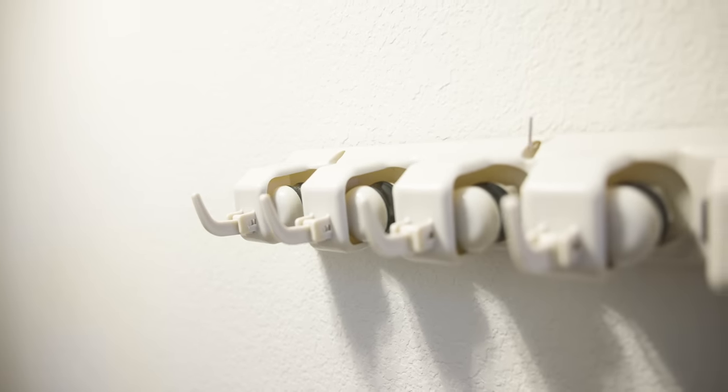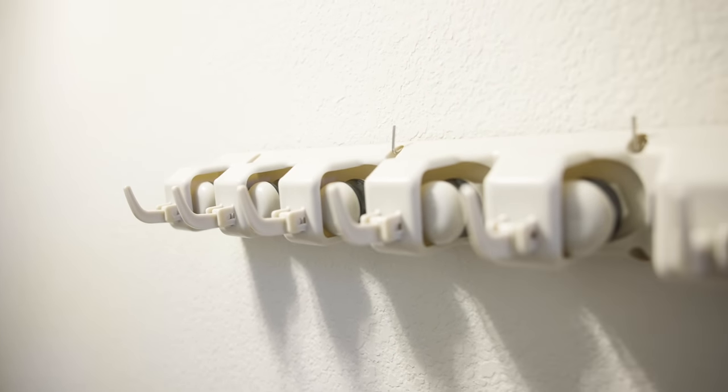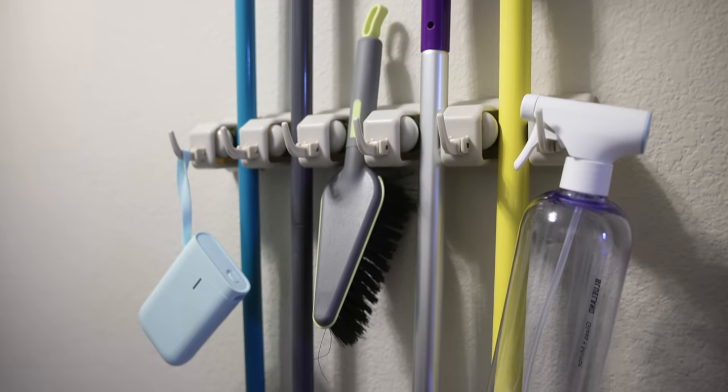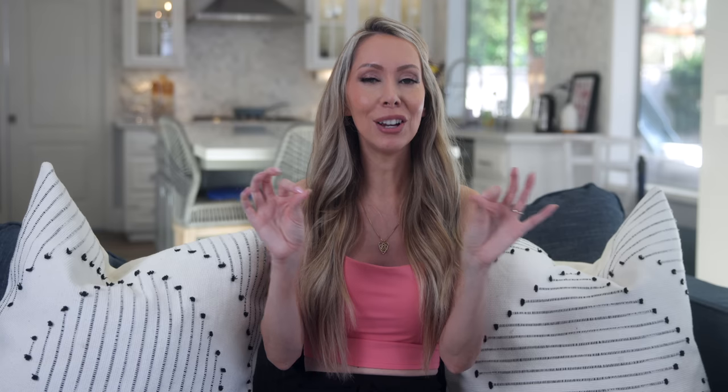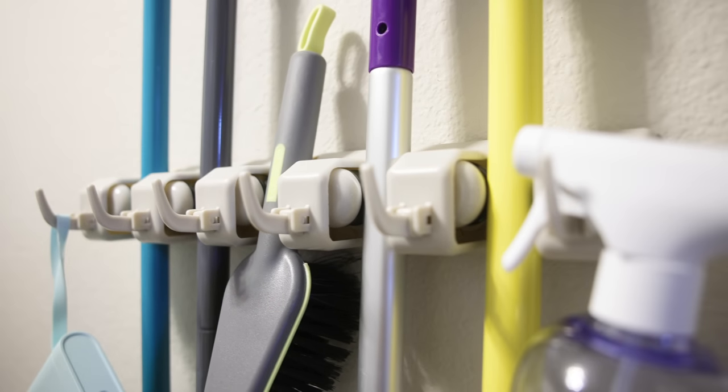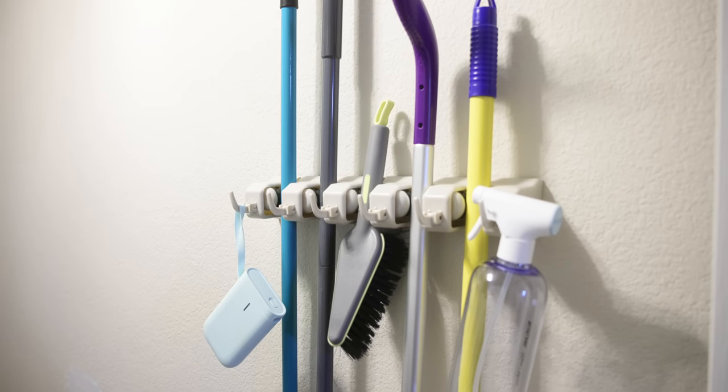My next favorite addition is the ultimate broom and mop holder. It feels good when your brooms have a nice little place and they're not flopping in your face. This one is like the upgraded version of command hook broom holders — it's a five-in-one unit with multi-size adjustable grips that can fit any size handle. The best part is it also has hooks, which my previous system was missing, allowing me to hang extra mop heads, cloths, cleaning towels, and cleaning supplies. You can put this in your pantry or behind your pantry door.